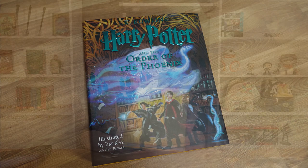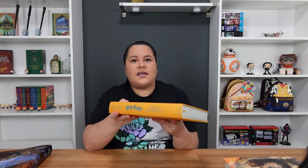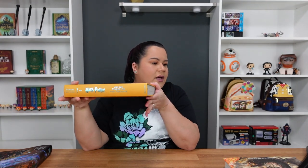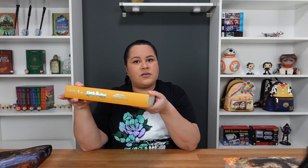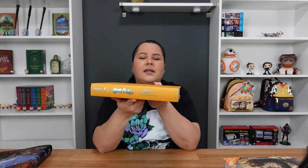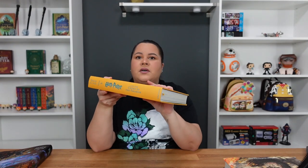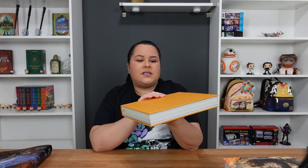I do wish they would have included the artwork on the actual hardcover of the book, just in case the outer cover gets too messed up — so you'd still have that artwork. But they don't. However, each one of these books has its own specific color: this one is yellow, Goblet of Fire is blue, Chamber of Secrets is orange, and the Sorcerer's Stone is red. They all have the title in their foiling color on the spine, so if you decided to display them on your shelf without the cover, they will also look really nice.